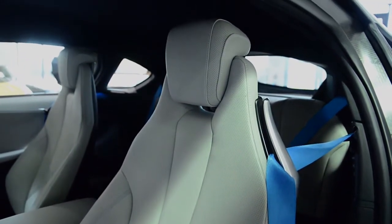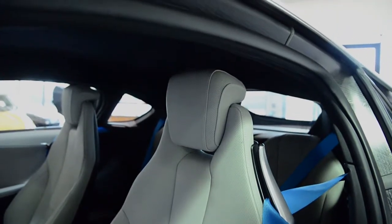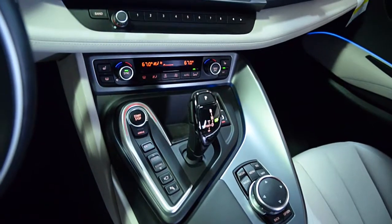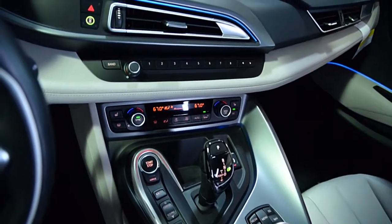This car is finished in a beautiful two-tone crystal white with BMW iBlue exterior and carom spice-gray leather interior with brushed aluminum trim and blue contrast stitching throughout.